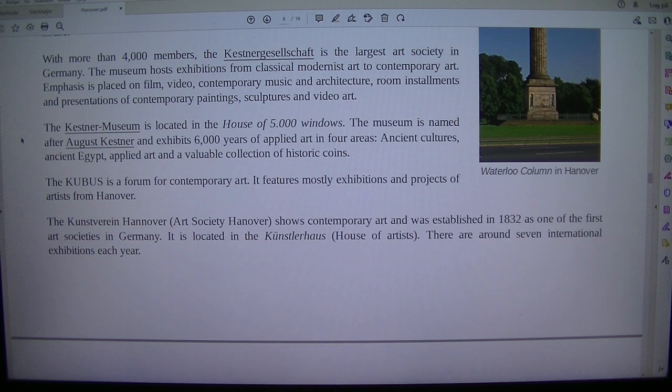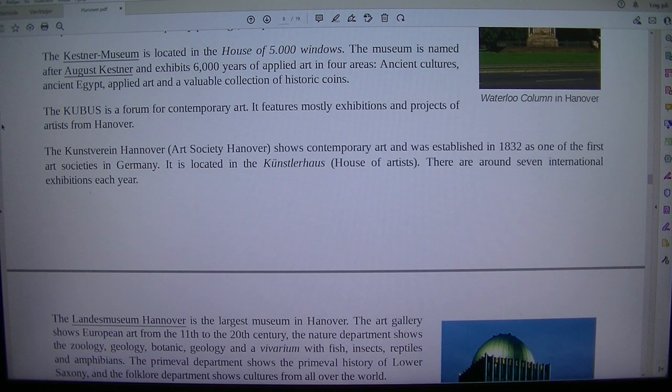The museum hosts exhibitions from classical modernist art to contemporary art. Emphasis is placed on film, video, contemporary music and architecture, room installations and presentations of contemporary paintings, sculptures and video art. The Kestner Museum is located in the house of 5,000 windows.